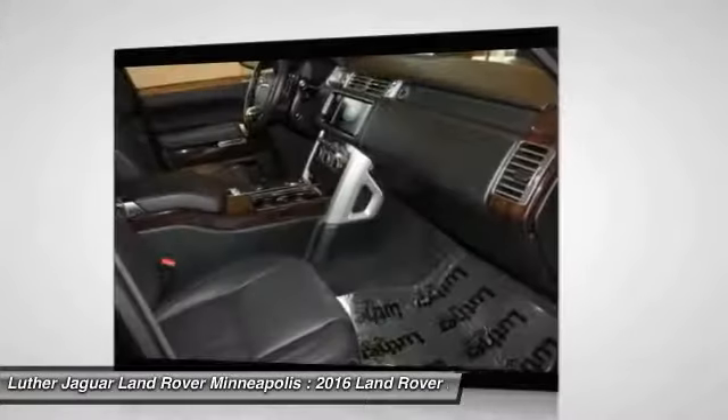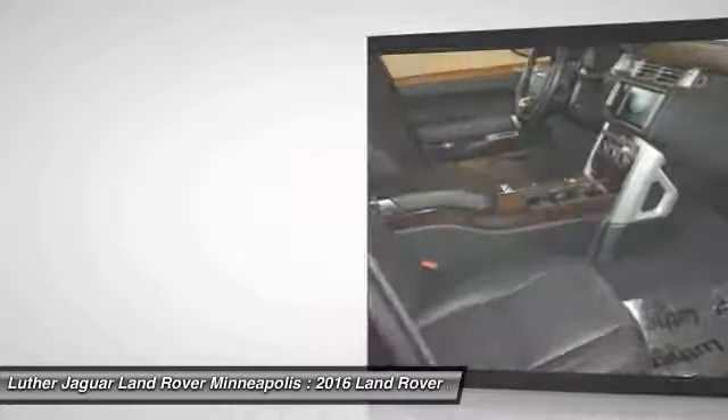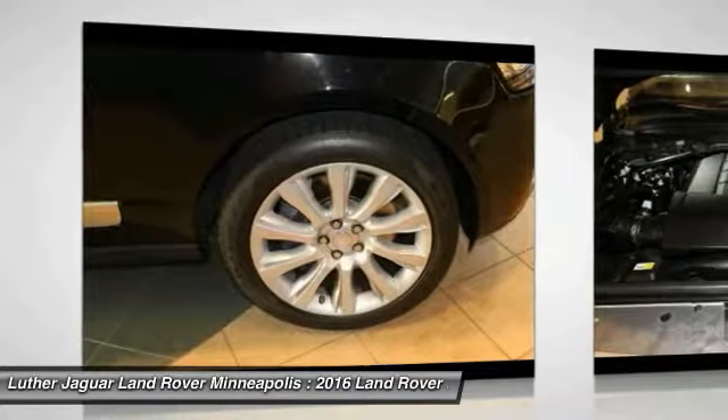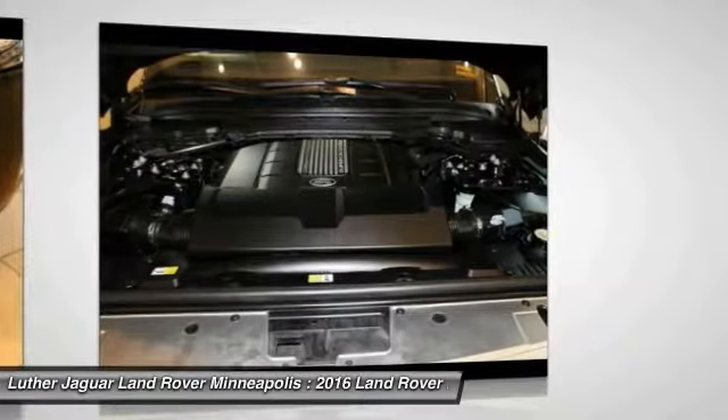Heated wood and leather steering wheel — wood will match interior wood trim, leather is always ebony. The wood and leather portions of the steering wheel are heated. Hurry in for this great buy, save over $10,000, and get a 6-year 100,000-mile warranty for peace of mind.